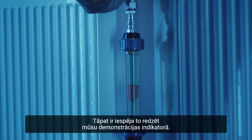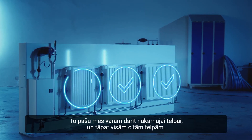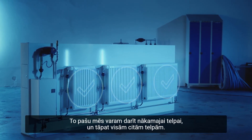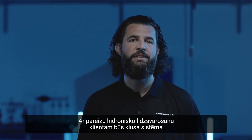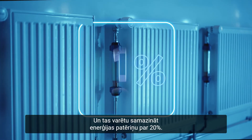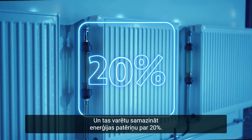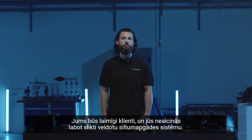You can also see this on our demo indicator. We can do the same for the next room and again for all other rooms. With correct hydronic balancing, your customer will have a quiet system and an even temperature throughout their home, and they could reduce energy consumption by up to 20%. You'll have happy customers and won't be called back to fix a bad heating system.